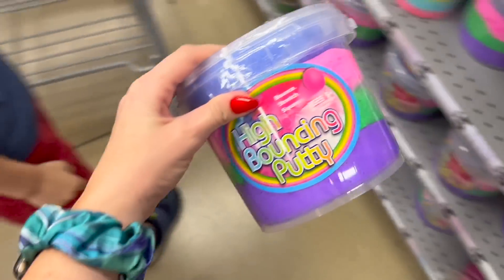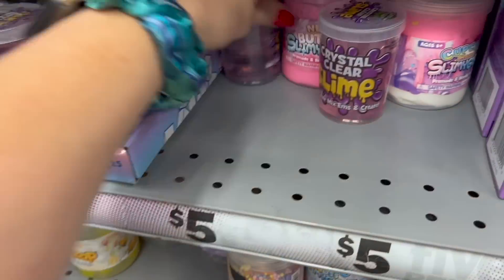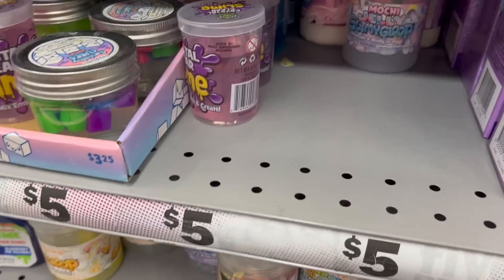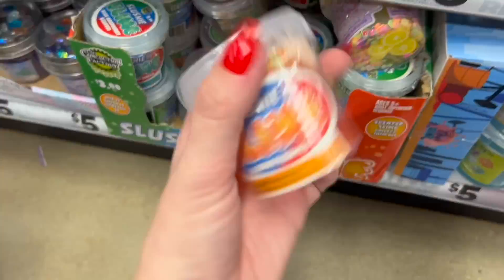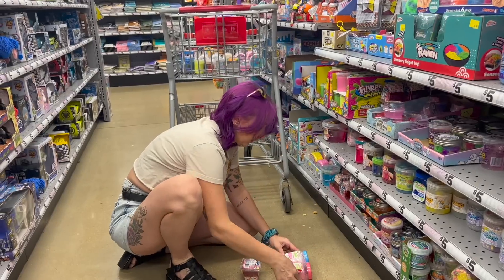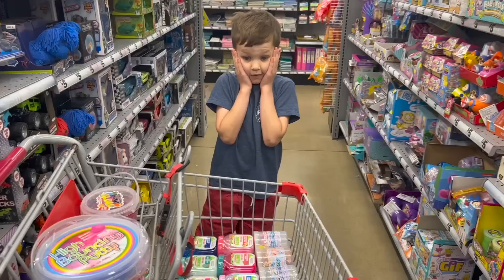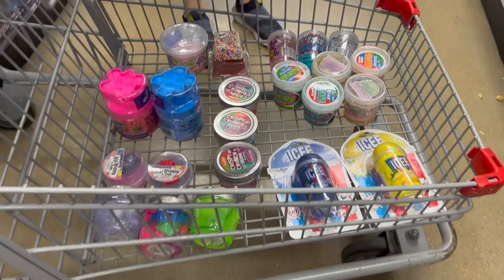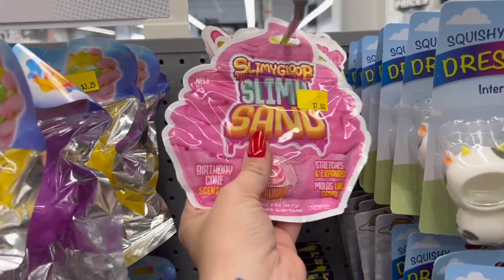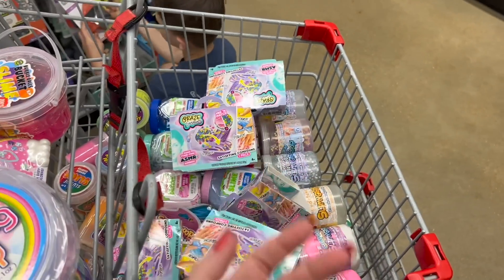When AJ and I got to Five Below, we went straight to the back where the slime and the fidgets were, right where I thought they'd be. What I didn't expect was that each type of slime would have so many varieties. We quickly decided to buy every single variety in every single type, which resulted in a lot of slime. The shopping cart got full so fast — even AJ was shocked.